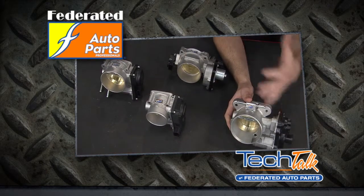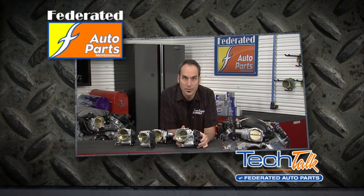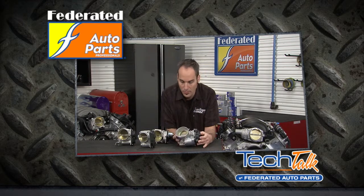Here's a whole setup from TechSmart. These are made by S&P — they're all brand new, not remanned. All you've got to do is pop off a couple of bolts, maybe a vacuum line or two, and you're ready to stick one on and go down the road. They're great.